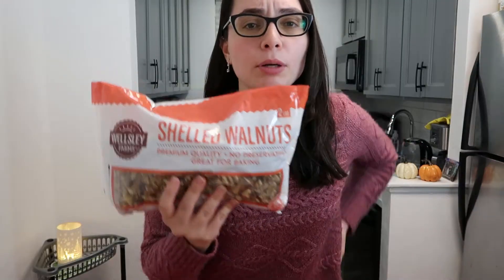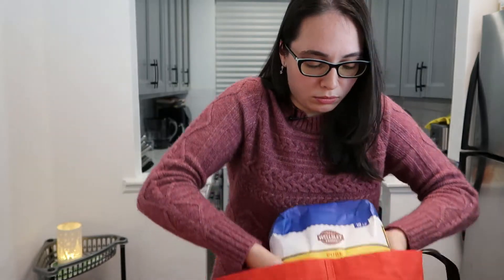Next I have shelled walnuts. I'm using these for my baked brie cups — I'll put puff pastry into a muffin tin shaped like a cup, place some brie in the center, add a spoonful of apricot jam, and crumble the walnuts on top for texture, then bake it in the oven.